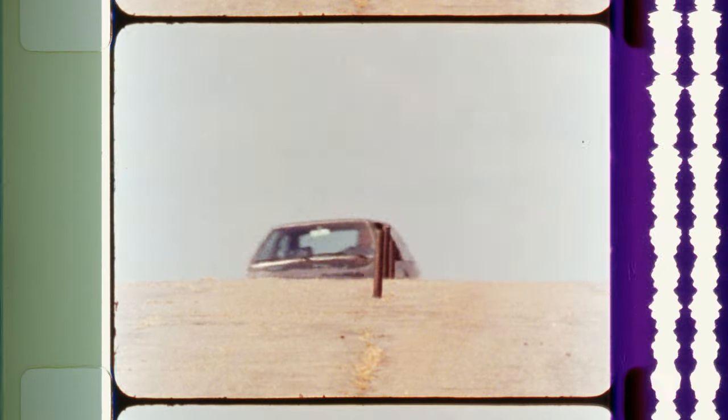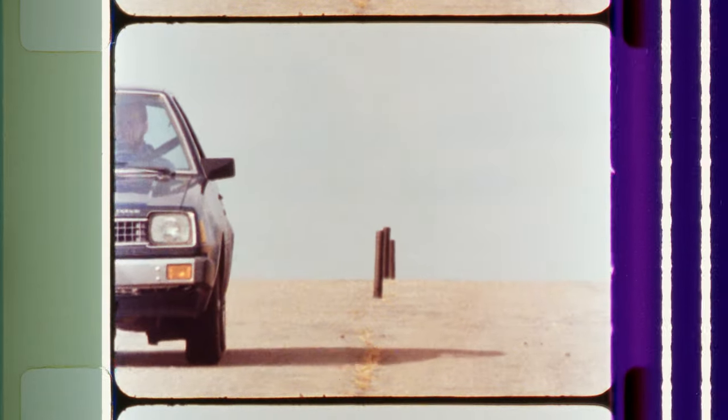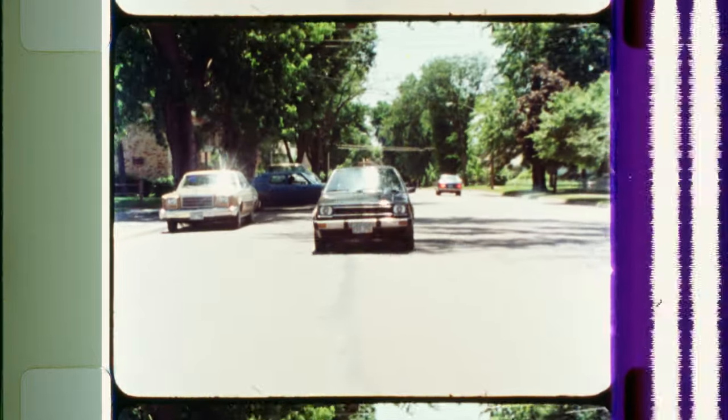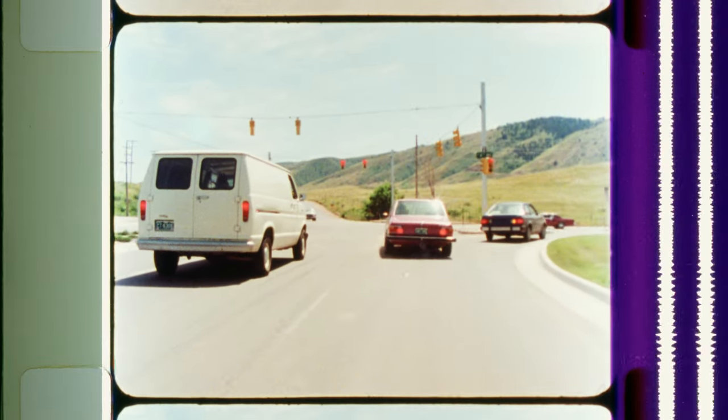We stated that smaller cars have better maneuverability. This means they can turn sharper, corner flatter, and are quicker to respond to your slightest touch. Advantages? Definitely. But this ability, if misused, can cause absolute havoc in traffic.